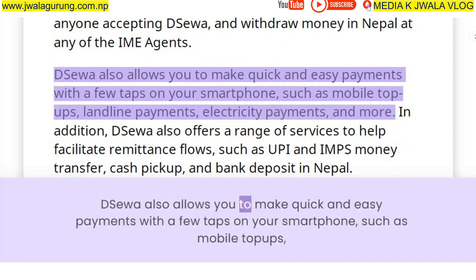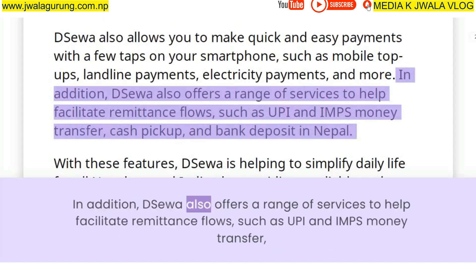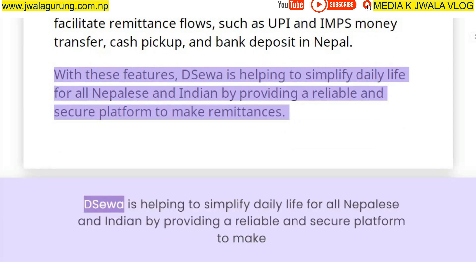DSUWA allows you to make quick and easy payments with a few taps on your smartphone, such as mobile top-ups, landline payments, electricity payments, and more. DSUWA also offers a range of services to help facilitate remittance flows, such as UPI and IMPS money transfer, cash pickup, and bank deposit in Nepal. With these features, DSUWA is helping to simplify daily life for all Nepalese and Indians by providing a reliable and secure platform to make remittances.